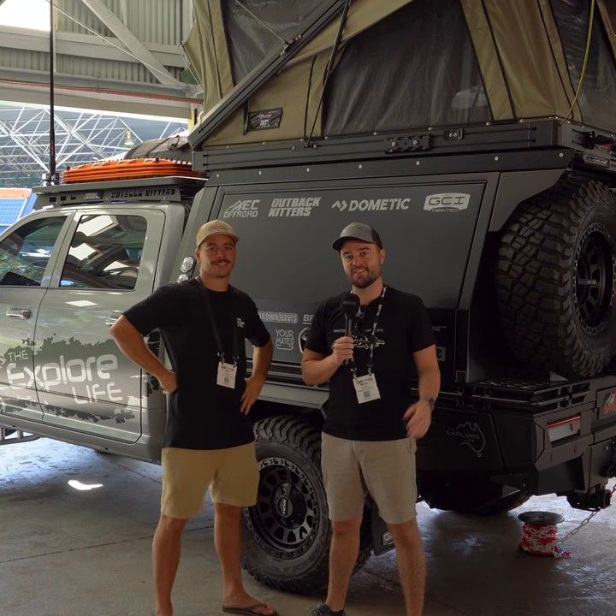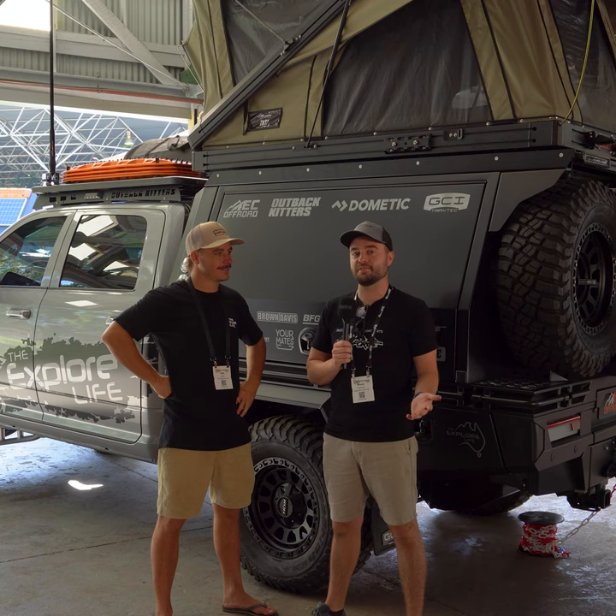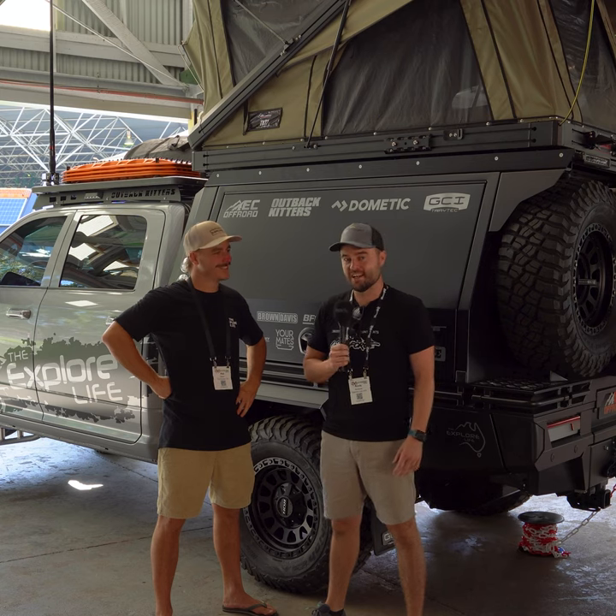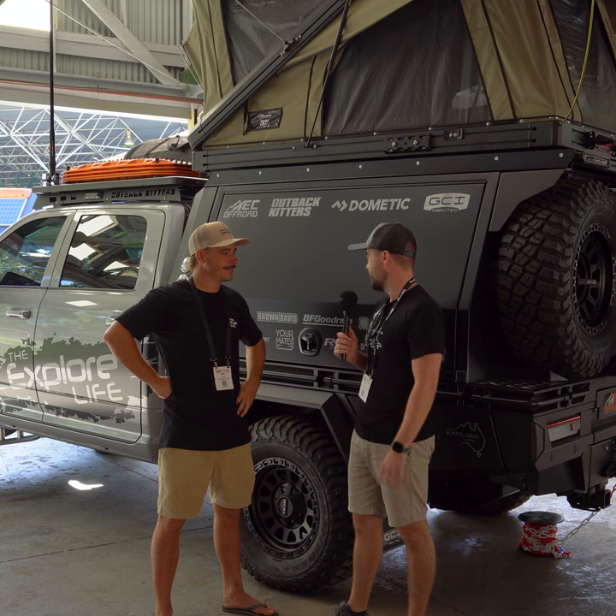I'm standing here with our good friends at Explore Life and we're speaking with Matt. We're standing in front of one of the most beastie ramp builds that I've ever seen. This thing is absolutely unreal - can you just give us a quick rundown on what you're dealing with here?